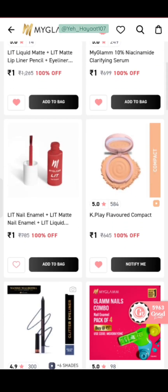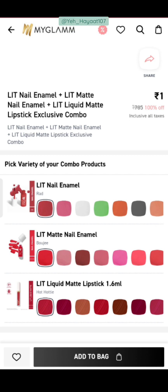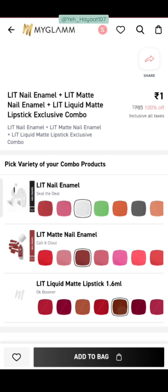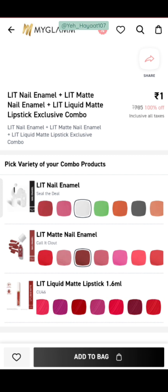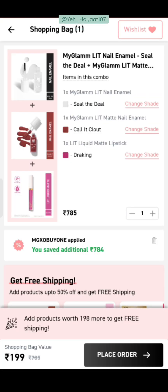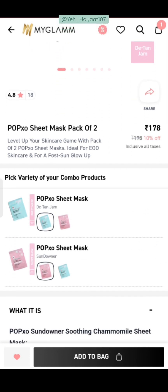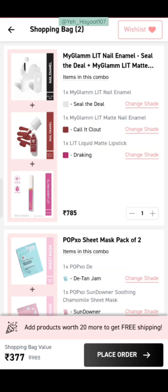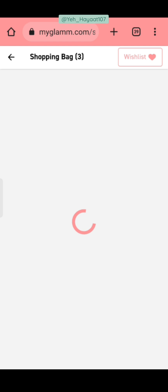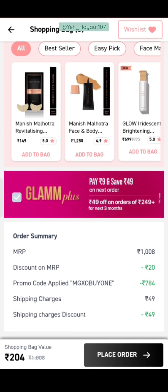Next, you will get MyGlam Litt Nail Enamel — 2 nail paints and one liquid matte lipstick. You can select the same shade for the lipstick and add to bag. The bag value shows ₹199 and the coupon code will be available. To remove shipping, add the Popexo sheet mask pack of 2 at ₹178, then add ₹20 more. A ₹25 sanitizer is the best option here. Our bag value becomes ₹204 and in ₹204 you get a total of 6 amazing products. You can go for this deal.